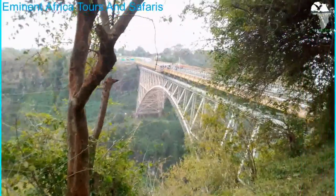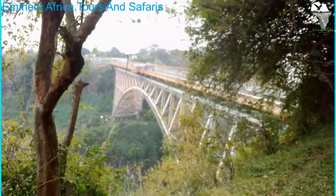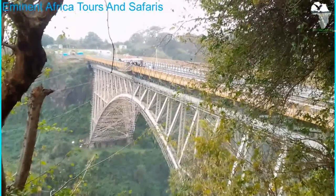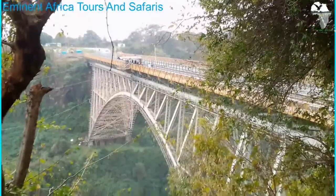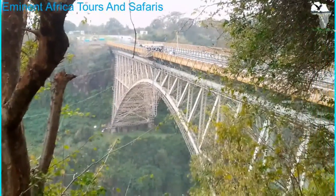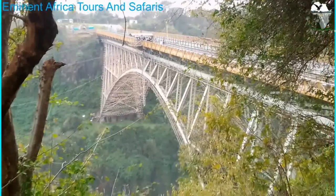This is the famous Victoria Falls Bridge, built in 1905. Right at the canopy there, at the center of the bridge, that's where bungee jumping takes place. As you can see, there are some cables hanging below the bridge — those are the cables for bungee jumping.